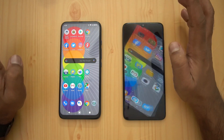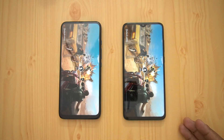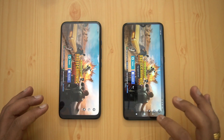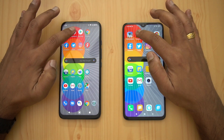We've enabled gaming mode on both phones. Starting with PUBG Mobile — the Redmi Note 8 Pro took a lead in launching, but actually PUBG Mobile loaded faster on the Moto One Fusion Plus. That's quite surprising, even though the Redmi is a gaming-centric smartphone. Next is Temple Run.